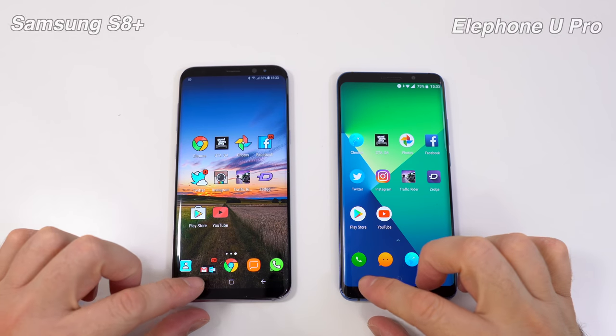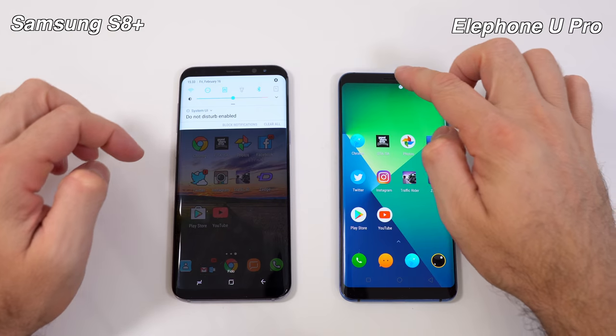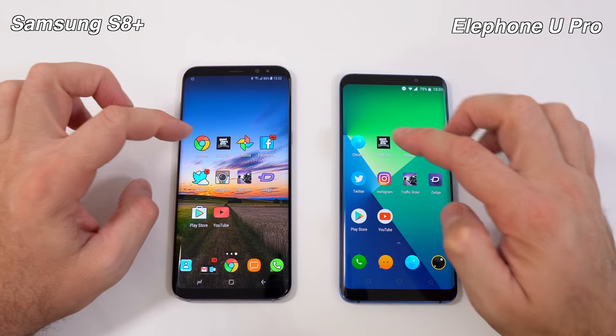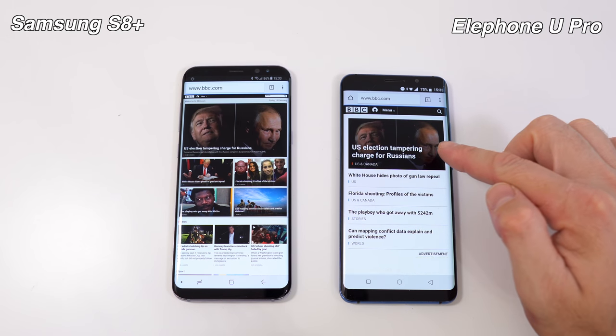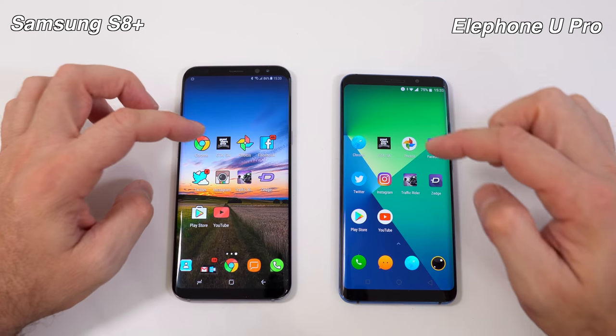Moving on to the app speed test. First, I'll show that there are no apps running in the background on either device, and both are connected to the exact same Wi-Fi network. I'll start opening the same apps at the same time, beginning with Chrome. Very similar opening times — Chrome was actually a bit faster loading on one device.